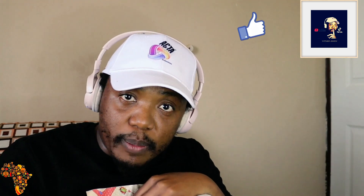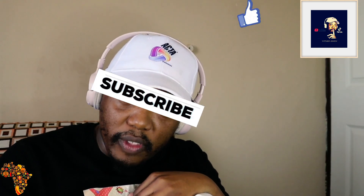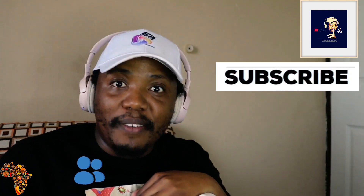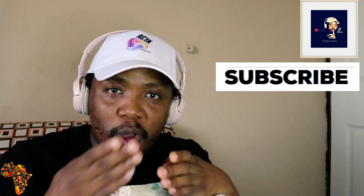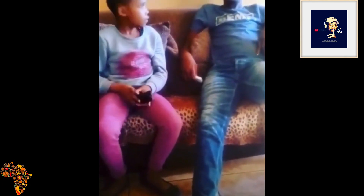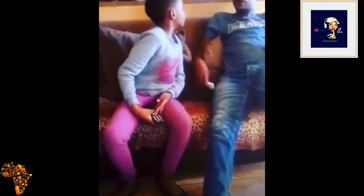Shout out to Muzi Sambo. If you liked my reaction, please subscribe to the channel and remember to share the video link with your family and friends. Love you all. Peace.